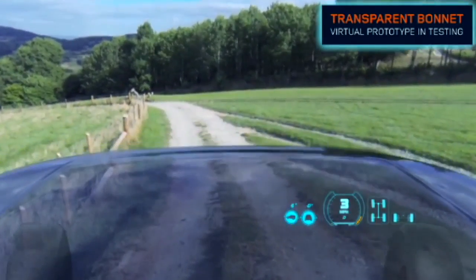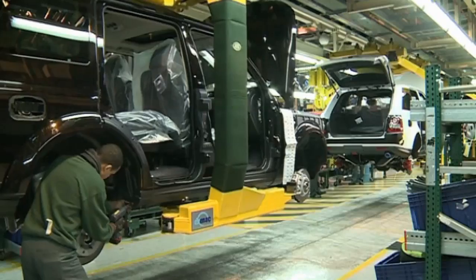Land Rover is showcasing the Discovery Vision concept car in New York on April 16th.